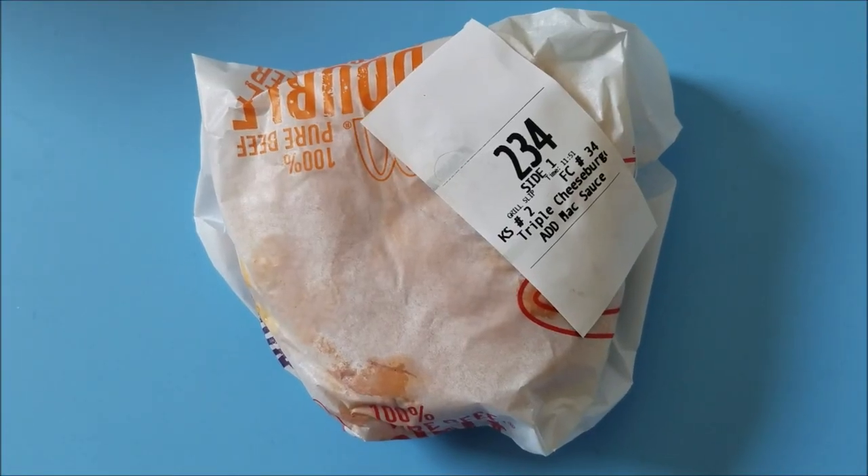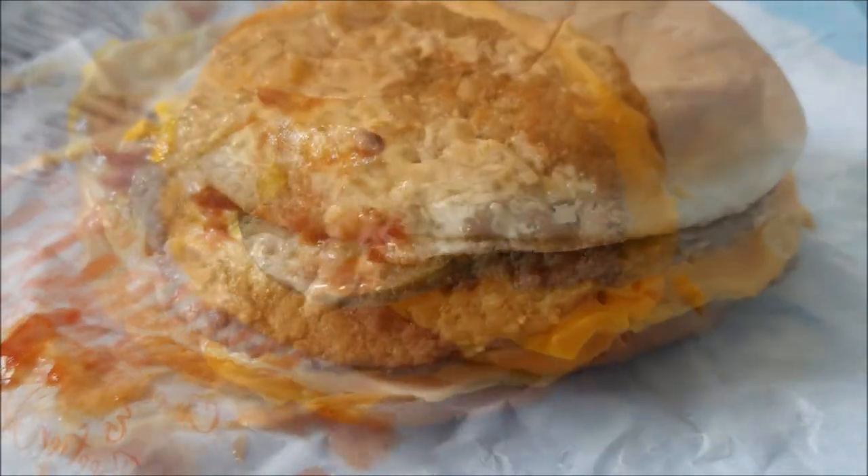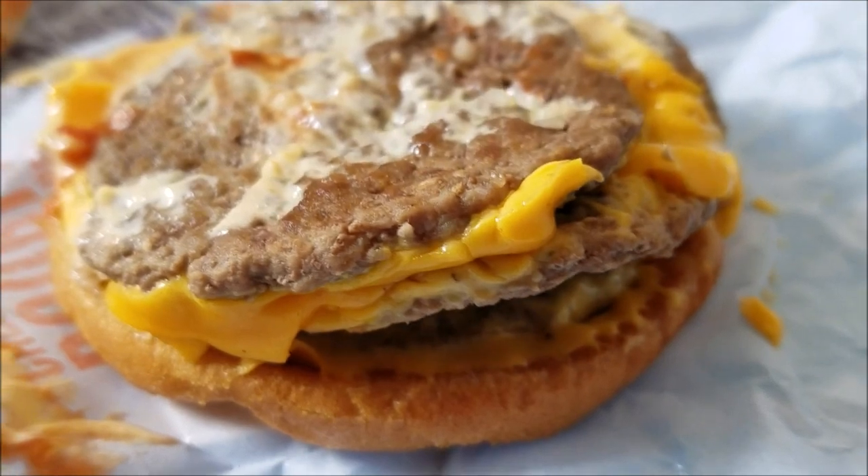It's been a while since I did a McDonald's review. You've got an up-close and personal look at that cheesy Triple Cheeseburger from McDonald's. They definitely did not skip on the cheese, and you can see that added Big Mac sauce. This thing weighs a hefty amount — kind of like two buns, three burger patties, some cheese, and all the other accoutrements that go on a normal McDonald's cheeseburger.